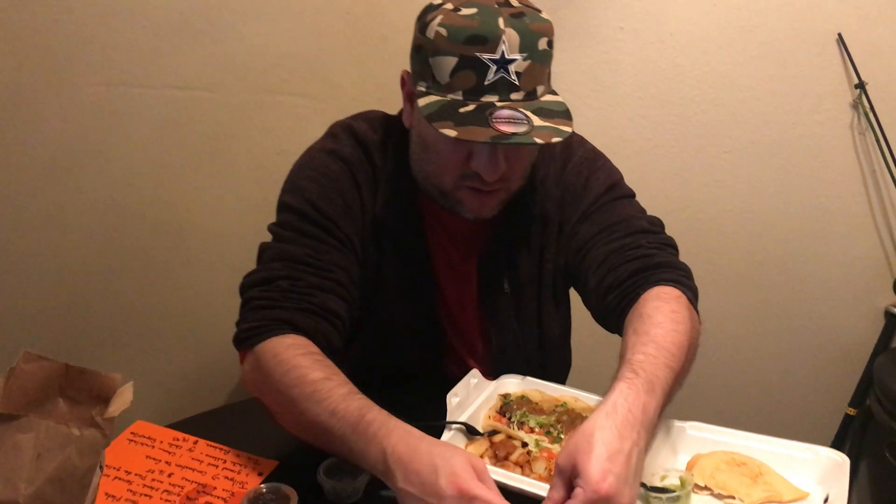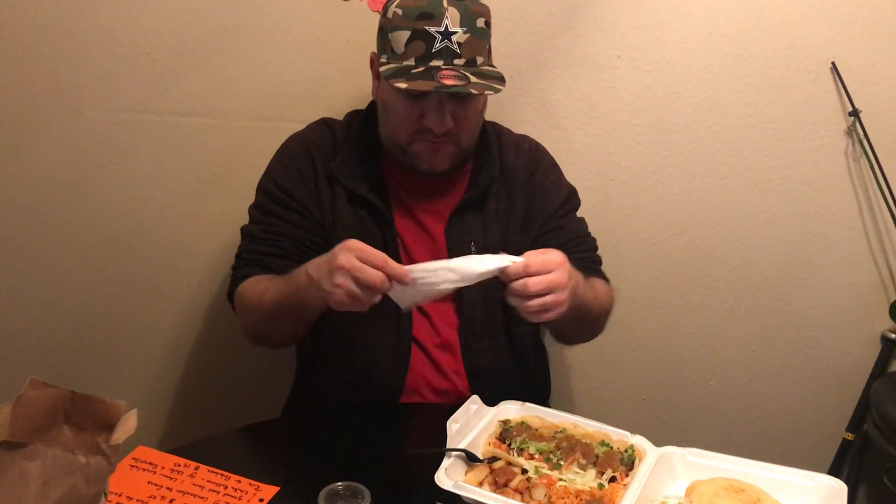I'm not sick, guys — it's allergies, trust me. It's really windy out there.